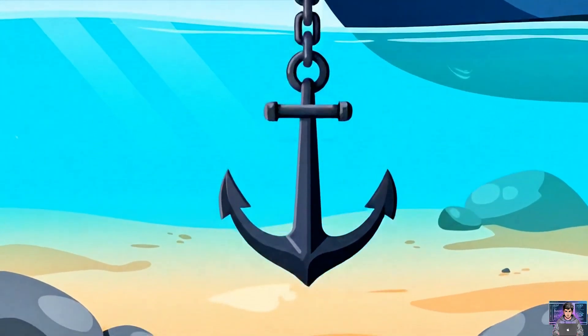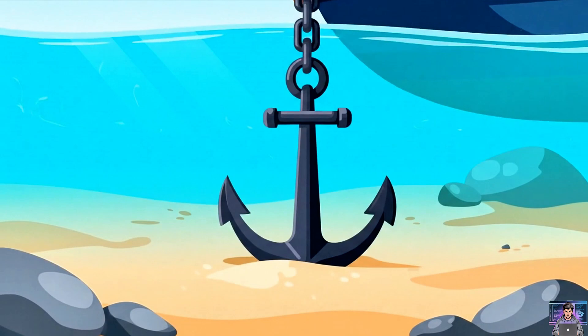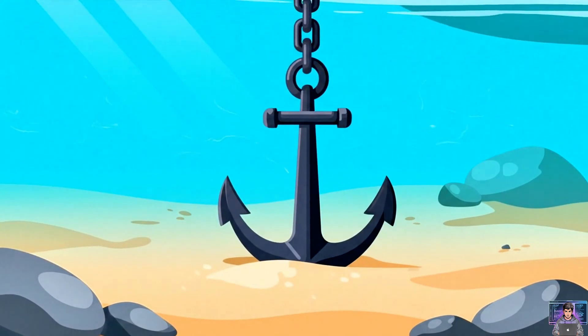Anchors secure ships. A heavy anchor digs into the seabed, held by chain, resisting movement.